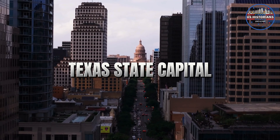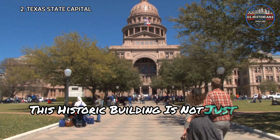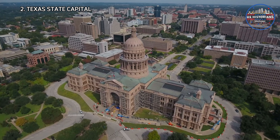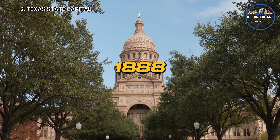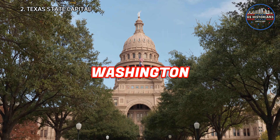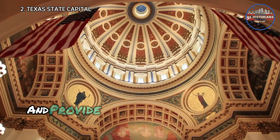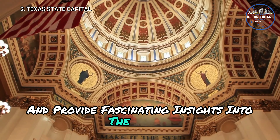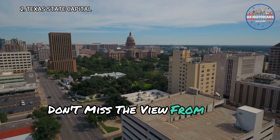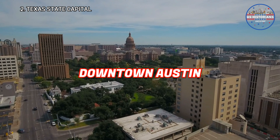Next up is the Texas State Capitol. This historic building is not just a government hub, it's also a stunning piece of architecture. Completed in 1888, it stands 14 feet taller than the U.S. Capitol in Washington. Free tours are available seven days a week and provide fascinating insights into the state's legislative process and history. Don't miss the view from the Capitol Dome, where you can get a panoramic perspective of downtown Austin.